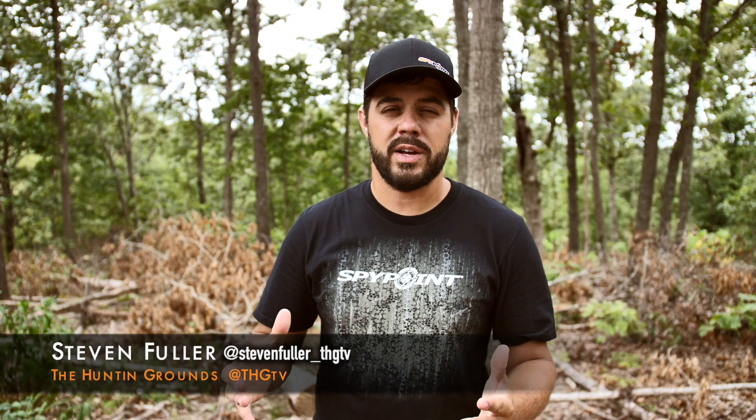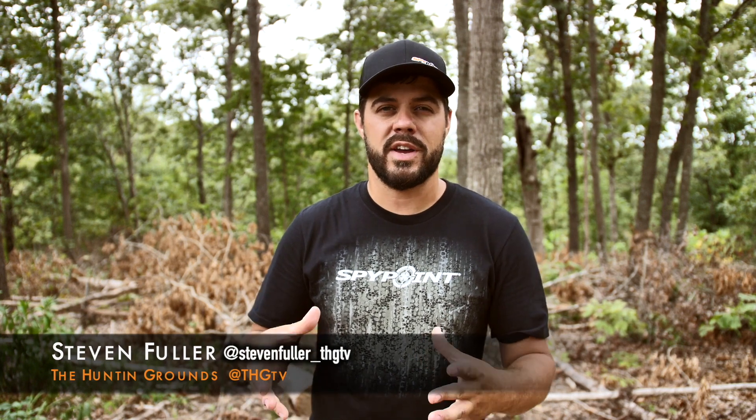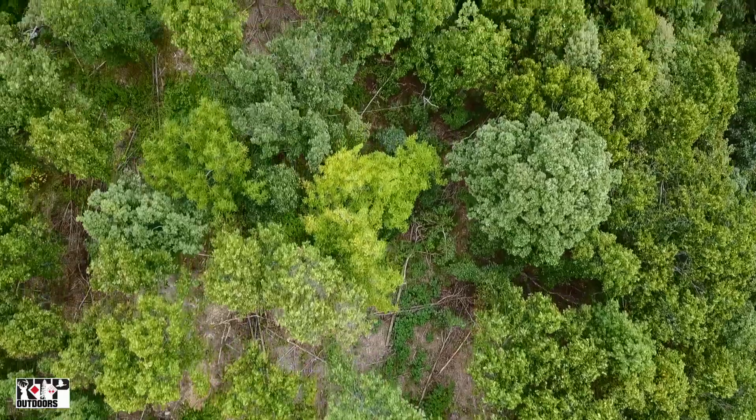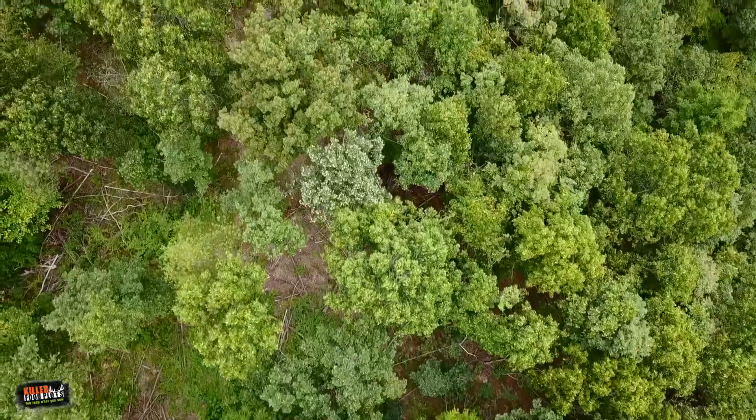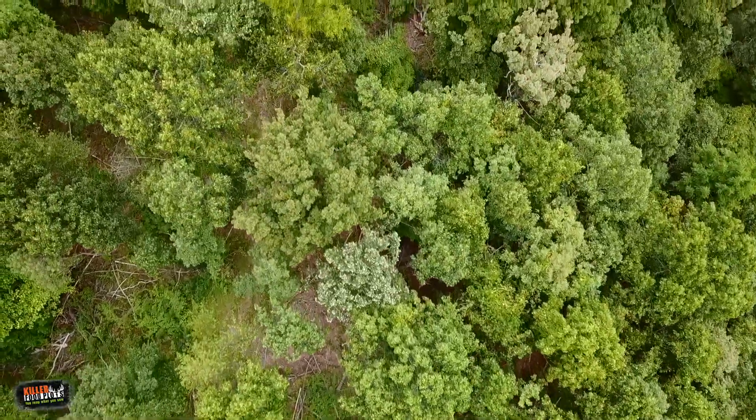With deer season right around the corner, it's a great time to start evaluating the food sources that you have on your hunting grounds and start preparing a way to hunt them. The first thing you want to do is identify your hard and your soft mast crops, and that can be done just by getting some boots on the ground and scouting.